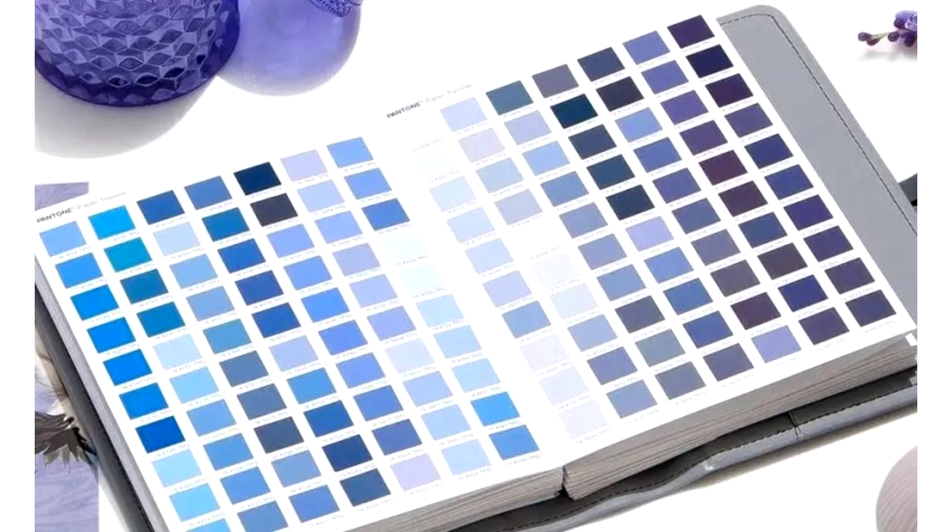The Pantone color matching system is widely used in the printing industry and, in fact, is one of the standards for high-quality printed products, and therefore is very popular among designers.